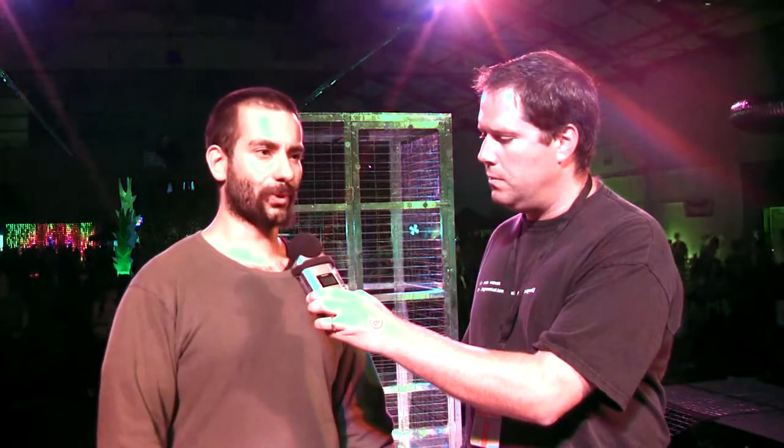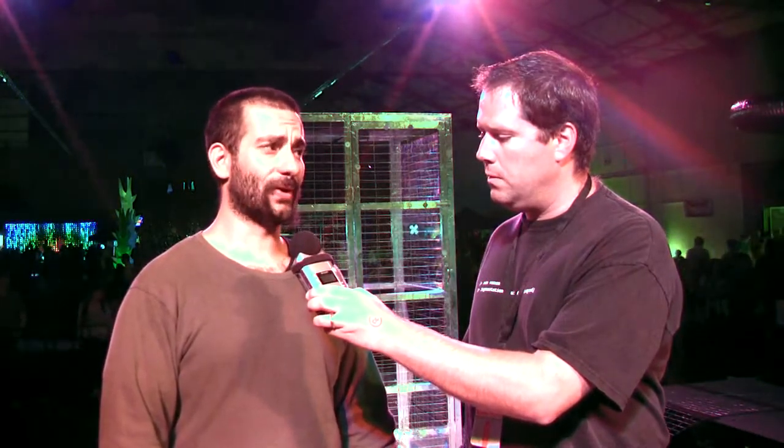Joe, thanks very much for talking with us. How did Arc Attack get started, how long have you guys been doing this? Well, we've been doing this since 2005, and what we do now is pretty elaborate — it didn't happen overnight. When we first started, it was kind of a hobby thing we did in the evenings and weekends while working our day jobs.